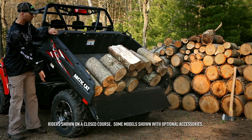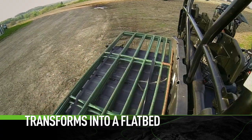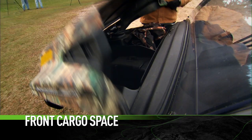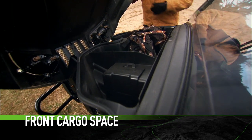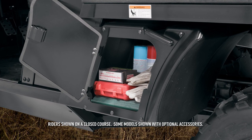That tilting rear cargo box easily transforms into a flatbed. You also get front and rear 2-inch receivers. Limited and XT models get this large front cargo space, as well as side storage compartments.